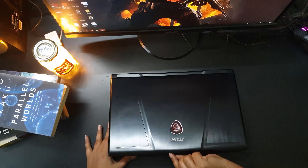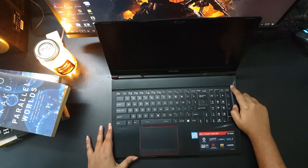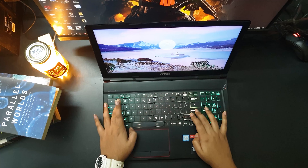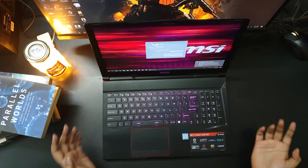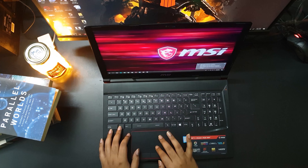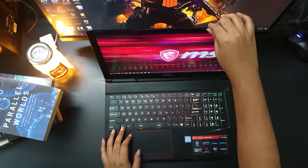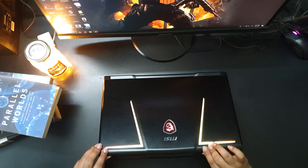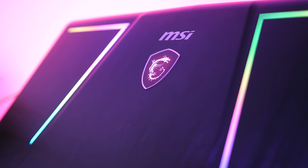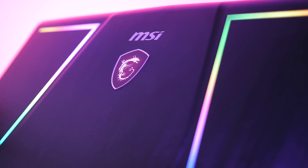The GE63 Raider RGB laptop — configuration and performance are very good. Before I told you this laptop is great for the office, with a very good break time and great support for high-end graphics. It features the latest 8th gen processor, GTX 1070 with DDR5 GPU, supporting high-end gaming, graphic design, and video editing.